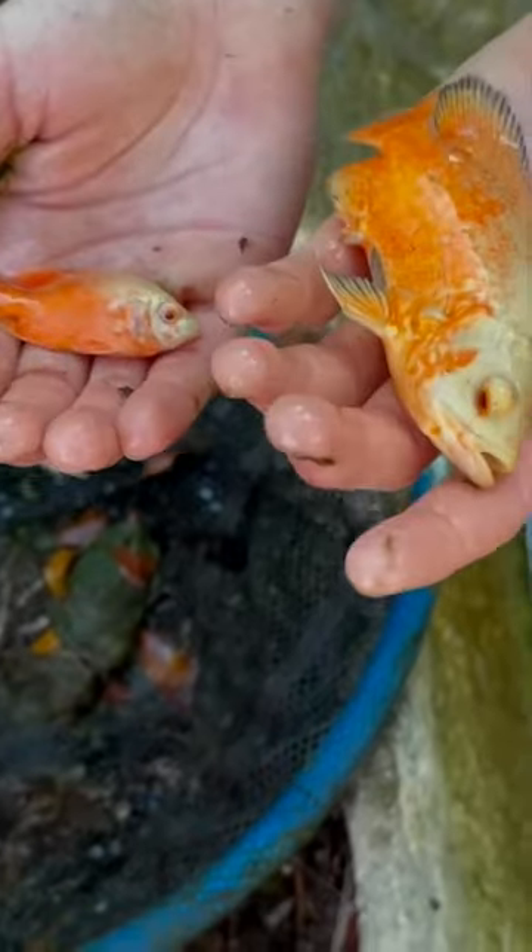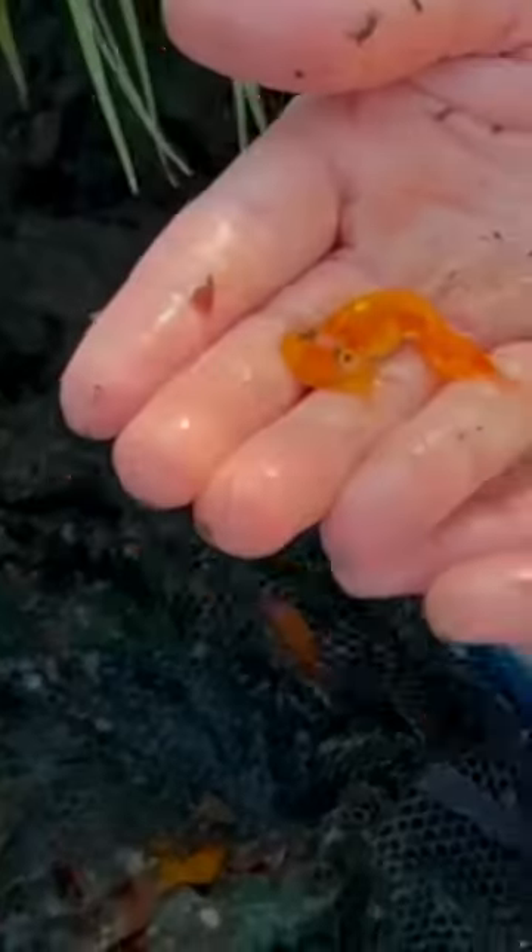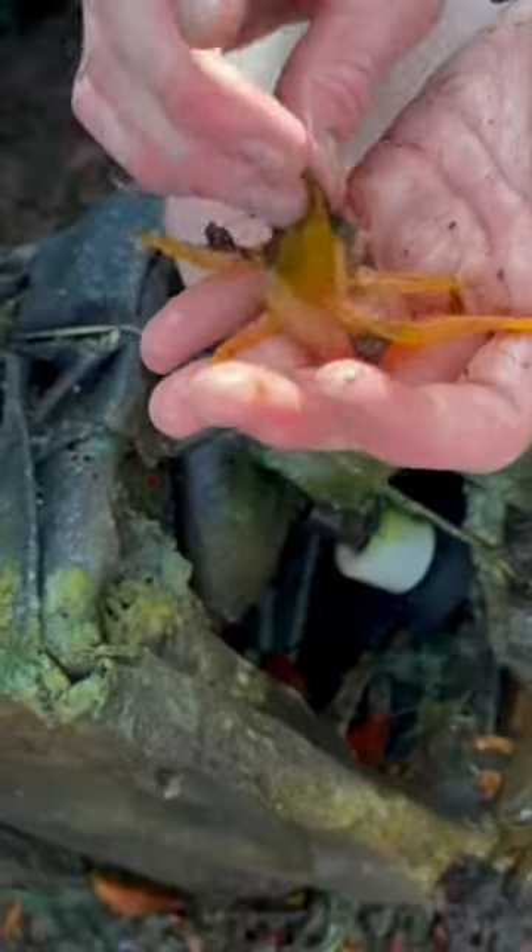Then we caught two albino oscars, and then we caught this really weird goldfish that had bubble eyes. In this piece of trash, I found a gorgeous albino pleco, but that wasn't the craziest thing we found. In my next net, we caught this monster lungfish — look at how crazy looking he is.